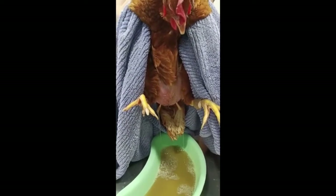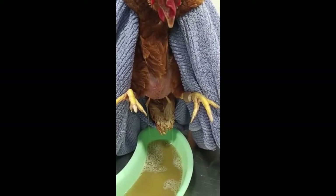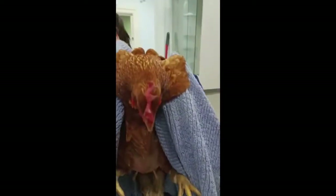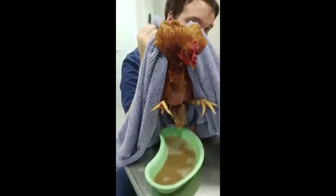Sometimes we get egg yolk related peritonitis where fluid builds up in the abdomen, and by running two catheters and draining at the same time it's a little bit quicker. In this particular bird, she's probably on about 300-400 mls and it's still coming out really fast.